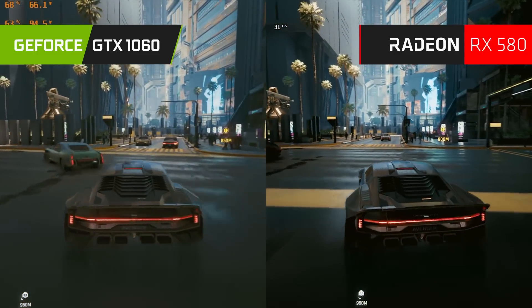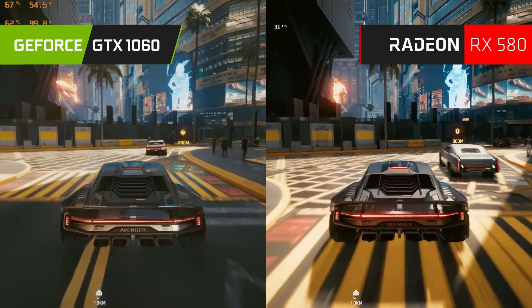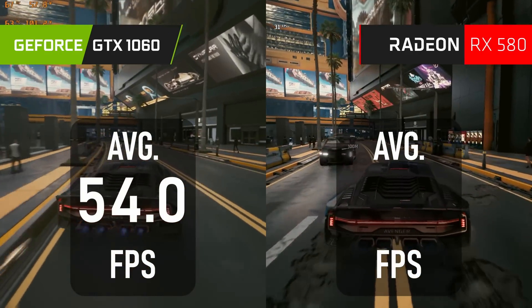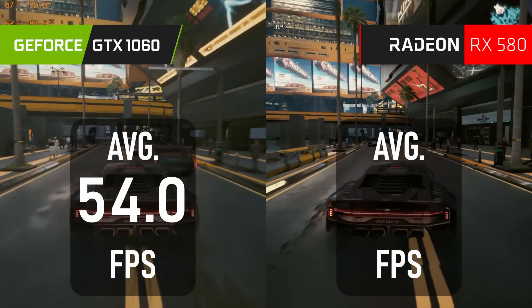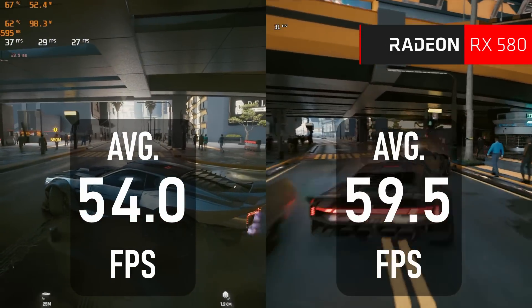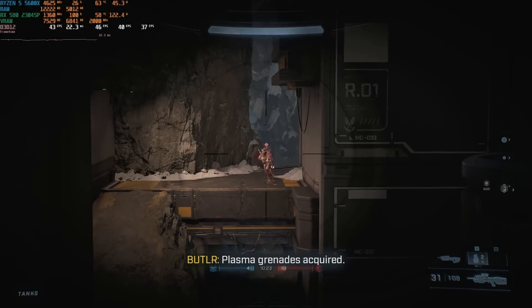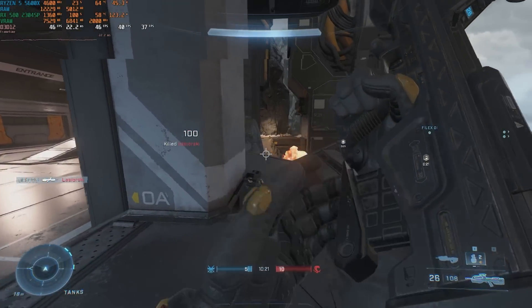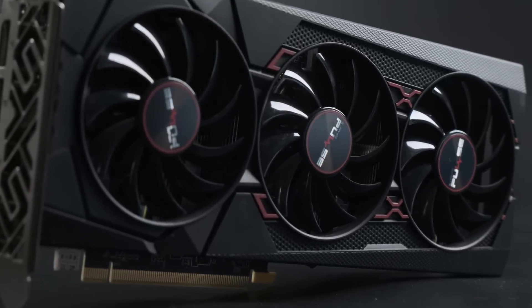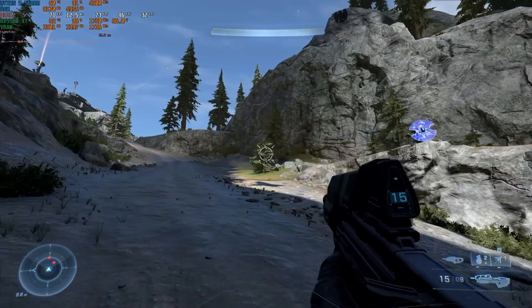The average of averages for these 13 tested games will surprise absolutely no one. The GTX 1060 scores 54fps overall, whereas the RX 580 manages 59.5 — almost exactly 10% higher. On performance alone, the 580 is the clear winner, with the exception of Halo Infinite players, who should put their money towards an RX 5500 XT instead, which outperforms both of these cards across the board, but will cost a little more.